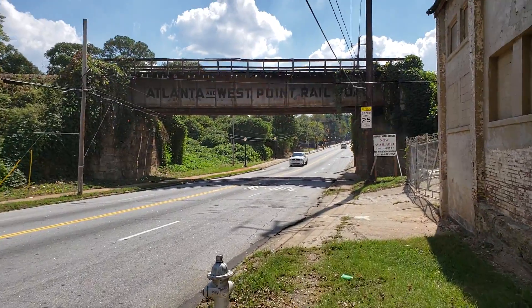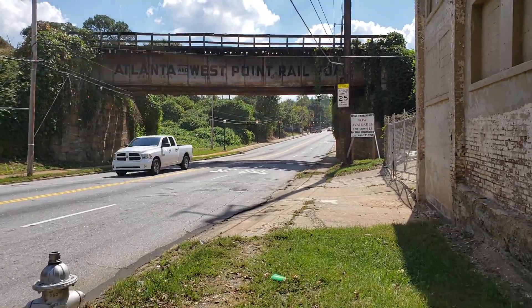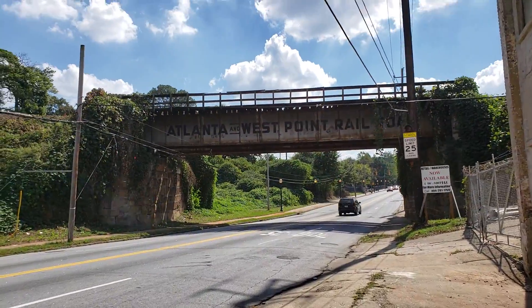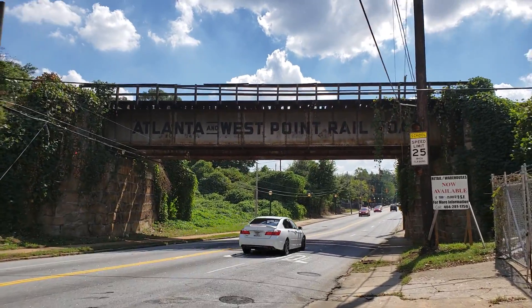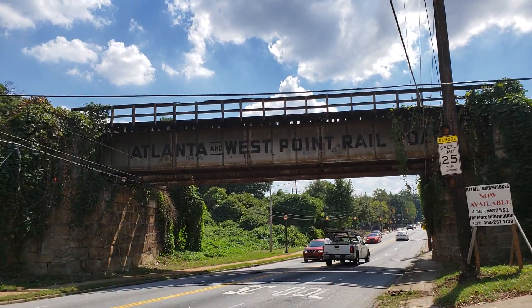I'm at Pryor Street. This is the Southside Trail that crosses over Pryor Street. See what a beautiful bridge there — you can see the name of the old railroad, Atlanta and West Point Railroad, right there on the trestle.